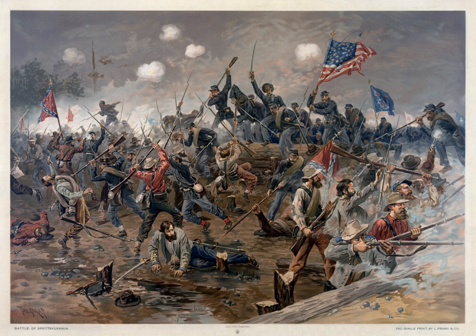May 12 was the most intensive day of fighting during the battle, with Union casualties of about 9,000 and Confederate 8,000. The Confederate loss includes about 3,000 prisoners captured in the Mule Shoe.